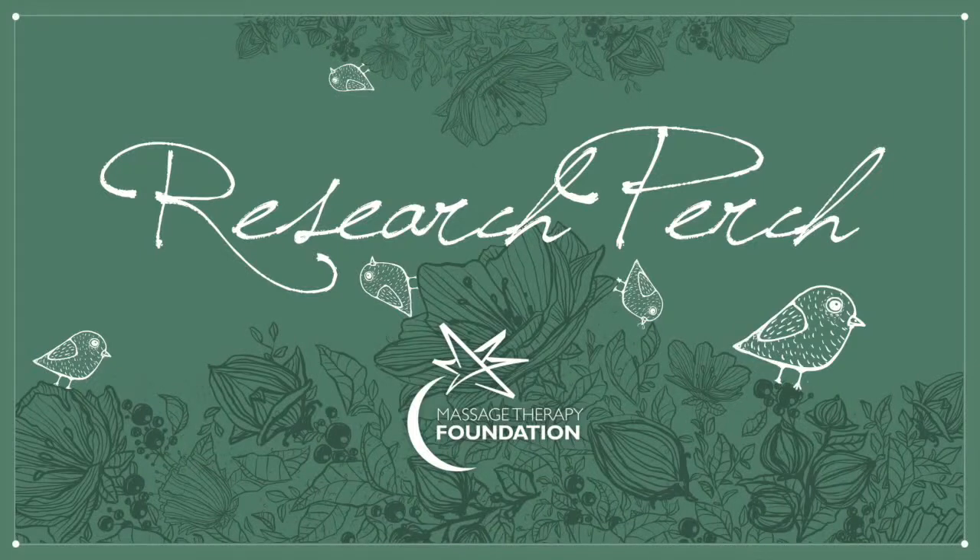Welcome to Research Perch from the Massage Therapy Foundation. Short, practical insights into massage therapy research and how it can benefit your practice.